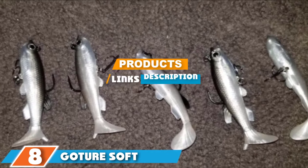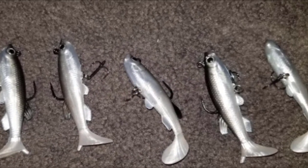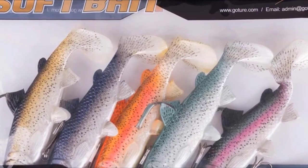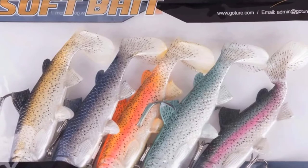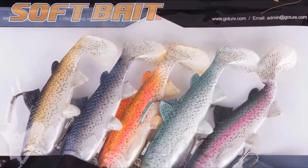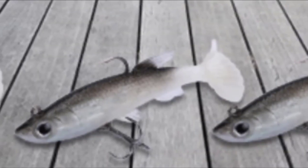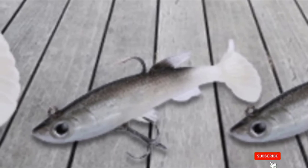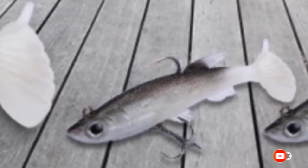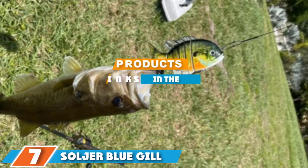The number eight position is held by the Goture Soft Lead Fish Set Bass Lure. Goture is another company that produces quality lures, as seen with these soft baits. All of their lures have been modeled on live bait fish, so you know you are getting a realistic design. They are rated to provide realistic swimming actions, and even though they are a soft lure, they are made from a very durable material that is sure to last time and time again. They offer a range of different buying options, all of which produce quality results.